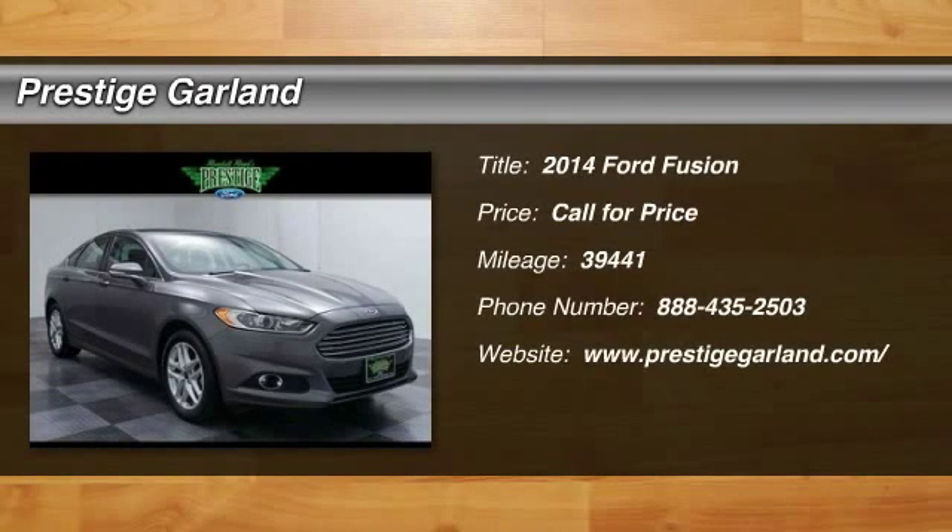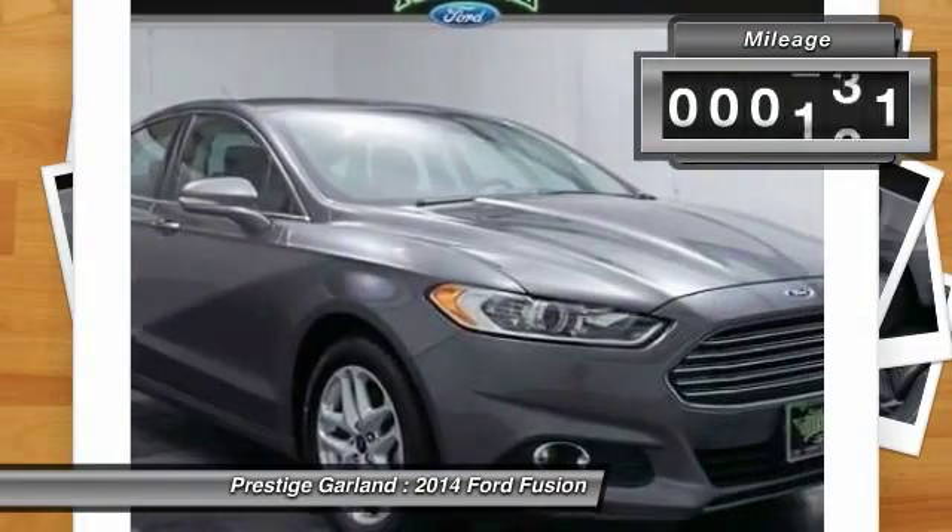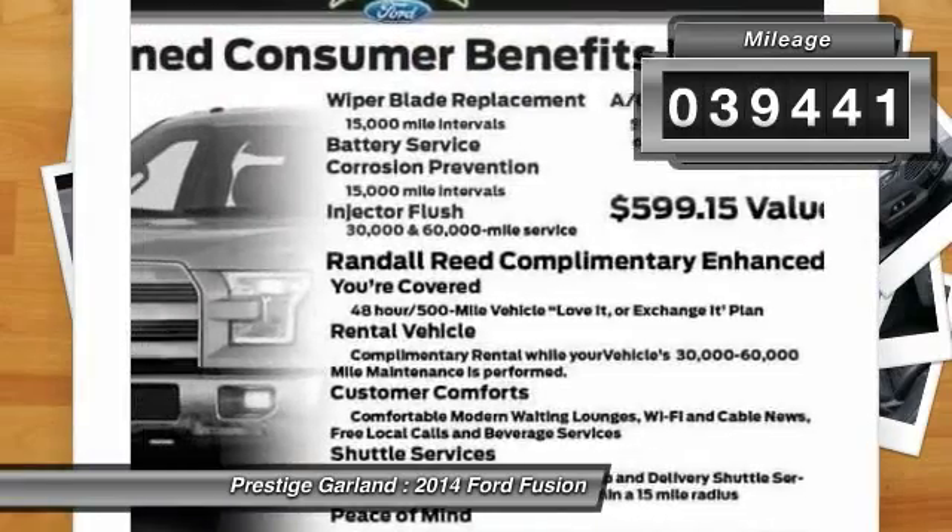The 2014 Ford Fusion. You can have both impressive power and great economy in a Fusion. This vehicle has less than 40,000 miles.